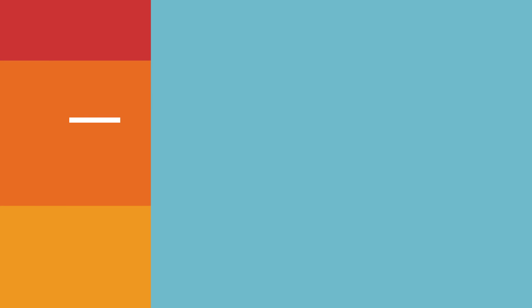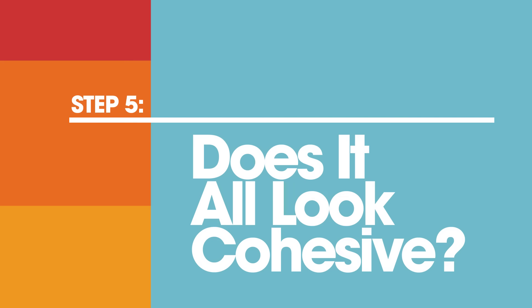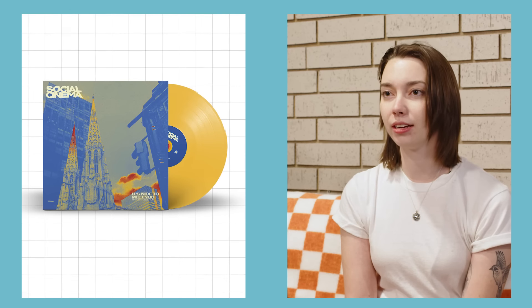You've got a logo, stuff to sell, and a place to sell it. Take a step back now and make sure everything looks cohesive. Make sure it uses the same fonts, colors, and has the same general vibe. You'll know you've got it right when you feel like both you and your music are represented by the designs you've created.